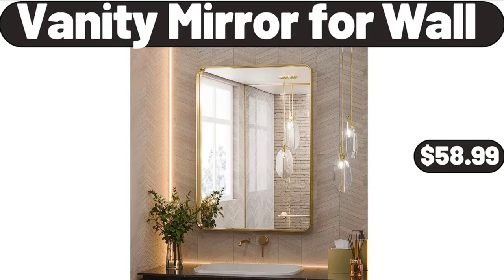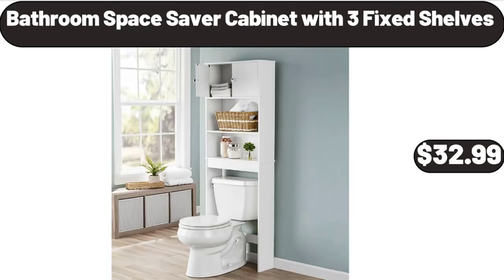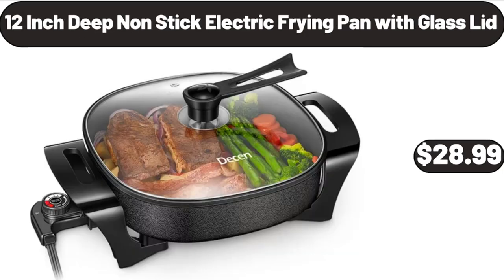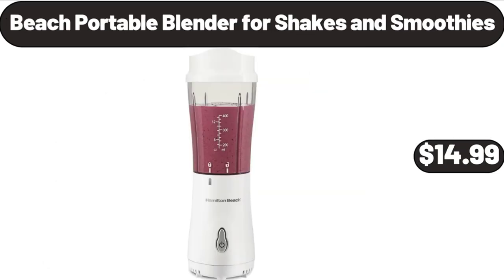Vanity Mirror for Wall, $58.99. Bathroom Space Saver Cabinet with 3 Fixed Shelves, $32.99. Memory Foam Folding Mattress with Storage Bag, $59.99. 12-Inch Deep Non-Stick Electric Frying Pan with Glass Lid, $28.99.